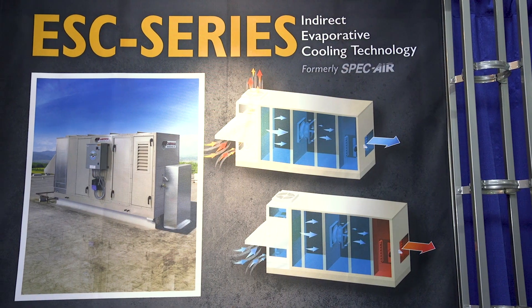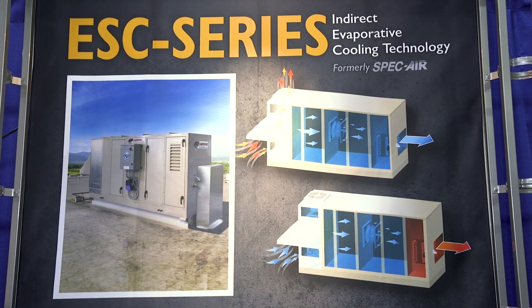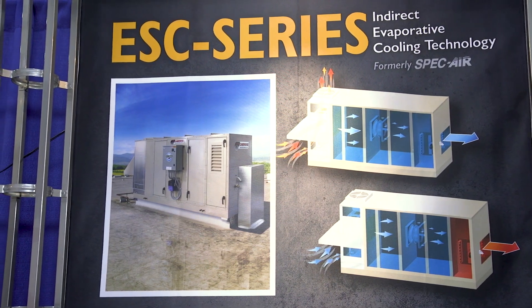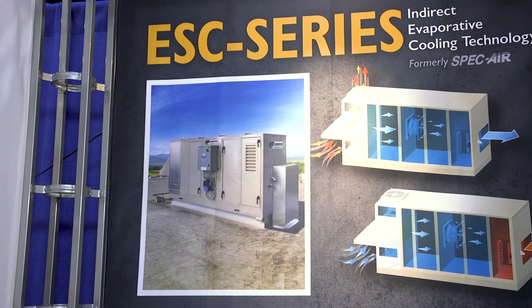We learned through market data that there's about $1.4 billion worth of available sales to be had in the indirect market. So we're here to introduce our products to what we consider our core markets of high bay, warehouse distribution, manufacturing, and a lot of other markets where indirect and direct evaporative products will be a great solution to cool their facilities.